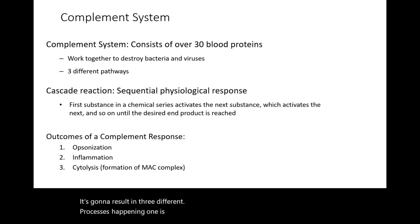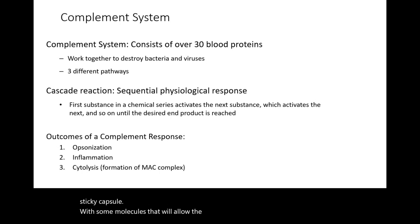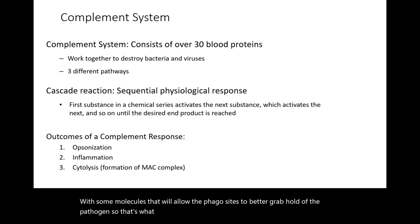One is opsonization, where pathogens with a capsule are going to get coated in molecules that kind of serve as handles. Organism pathogens with a capsule are sticky and it's hard for phagocytes to grab hold of them. Opsonization covers that sticky capsule with molecules that allow phagocytes to better grab hold of the pathogen.